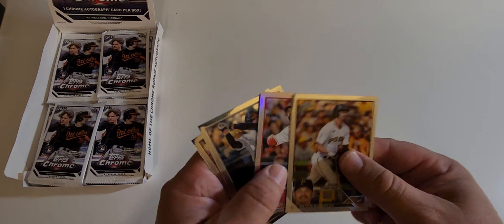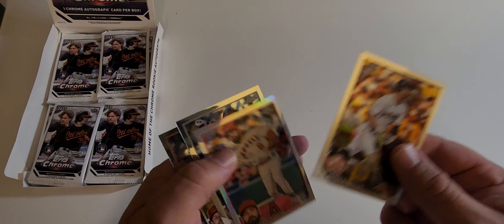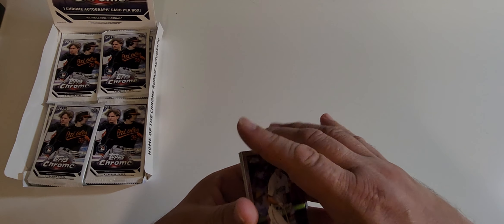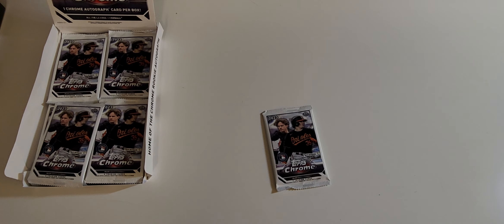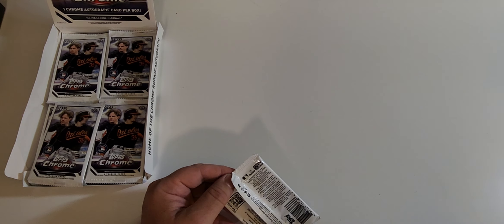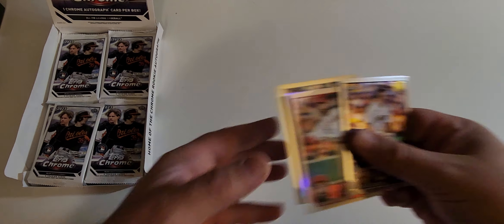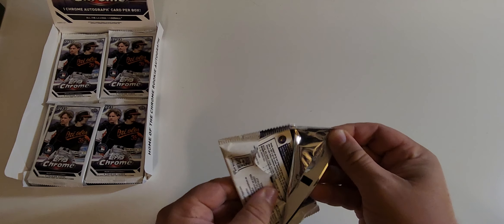Looks like an Anthony Rendon silver and an Anthony Rizzo — so we start off with shout out to Dallas. Nothing against Anthony Rizzo, but pretty insignificant pack to start, which is fine — they're not all gonna be home runs. Of course, we're assuming Shohei Ohtani and Acuna are gonna win the MVP awards for their respective leagues, so we'll be holding on to pretty much all those cards. Chrome always does it up the right way.